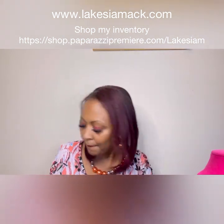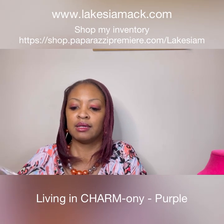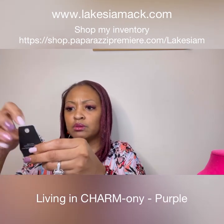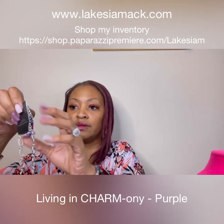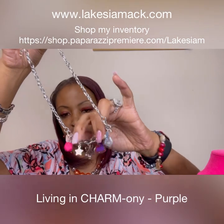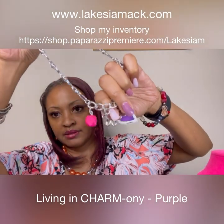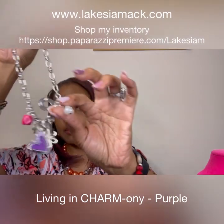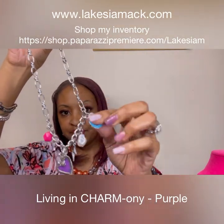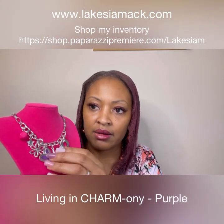Last but not least, we have our Living in Charmany purple necklace. I apparently just have the one, and there is a bracelet that I am going to order if it's still available. These are the purple earrings that go with it — look at that, beautiful with a purple heart, the pink bead, the little star, the flower with the yellow on it, all this detail, the pearl charm, and then the blue. It has the extender on it.